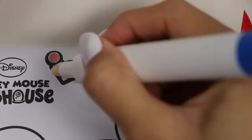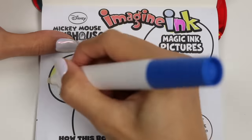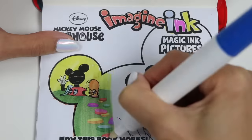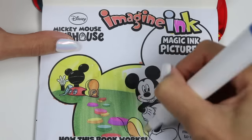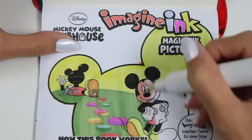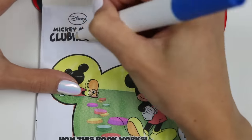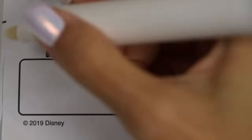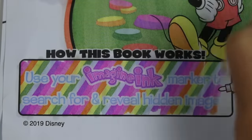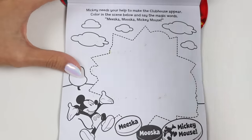Let's test out the marker on this page. I love these booklets because there's no rules when it comes to coloring. You can color outside the lines and it's fine. And you never have to switch markers yet you get to color in so many colors. It says use your magic ink marker to search for and reveal hidden images. Now that we know how everything works, let's do the first page.